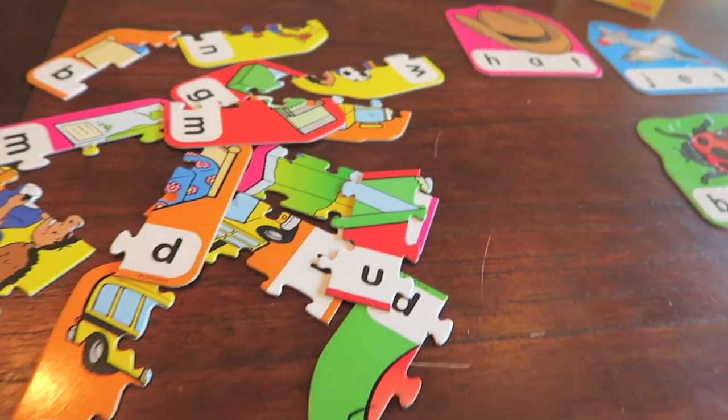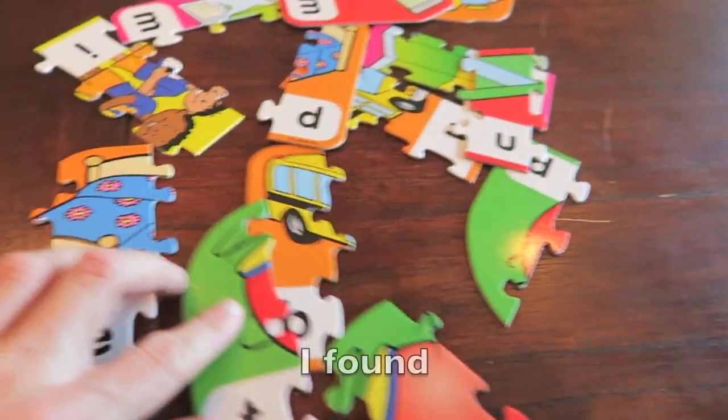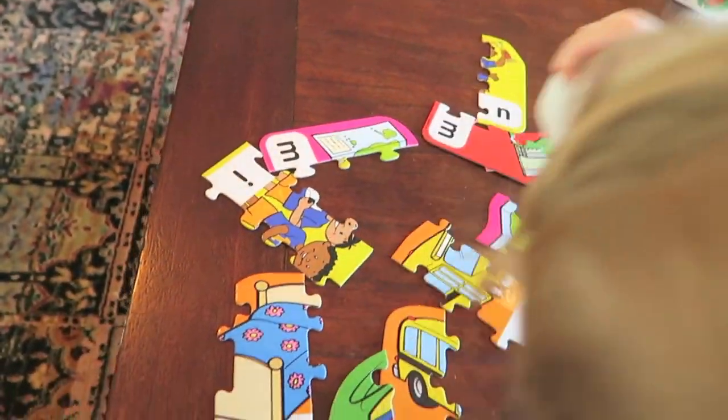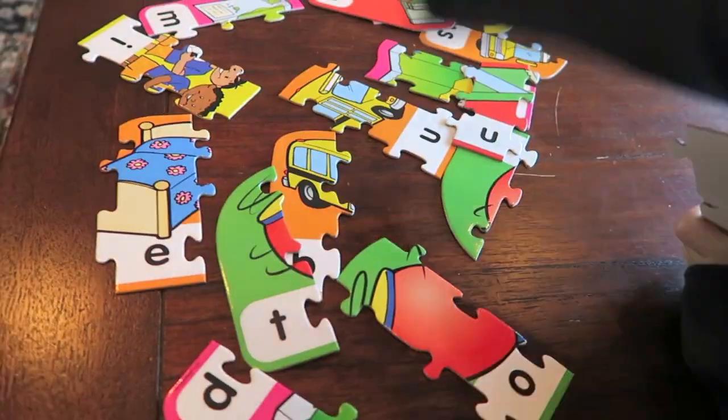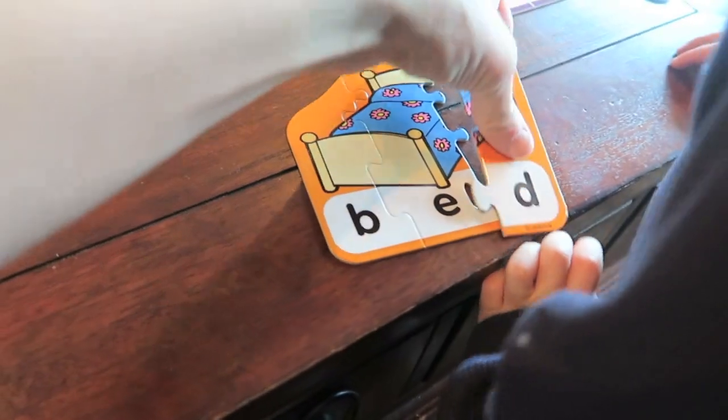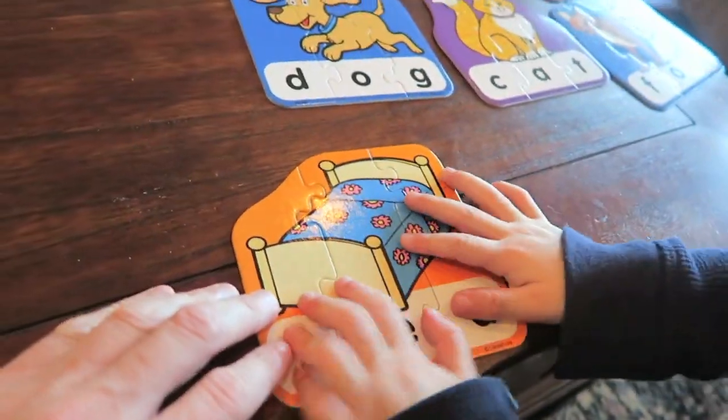A bed. I found a bed. Yeah, there's the B for bed. You found the D. And the E — yep, right there. B-E-D, bed.